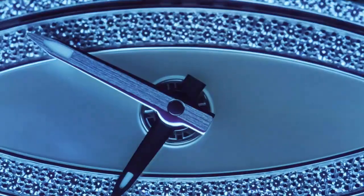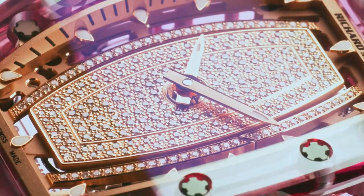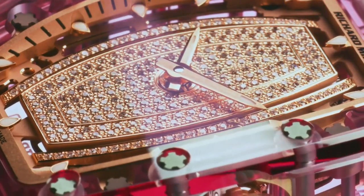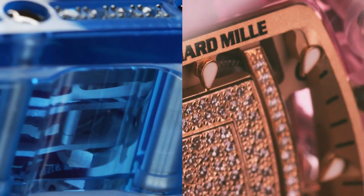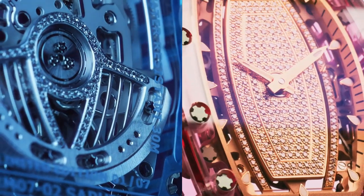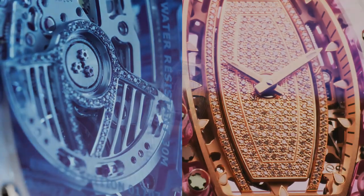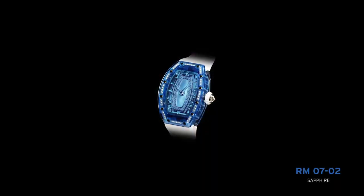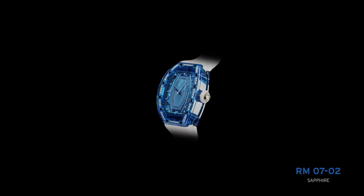Case dimensions: 32.90 x 46.75 mm. Movement dimensions: 29.90 x 22.00 mm. Thickness: 5.05 mm. Number of jewels: 25. Balance wheel with 4 arms and 4 setting screws. Moment of inertia: 7.5 mg/cm². Angle of lift: 50 degrees. Frequency: 28,800 vph.